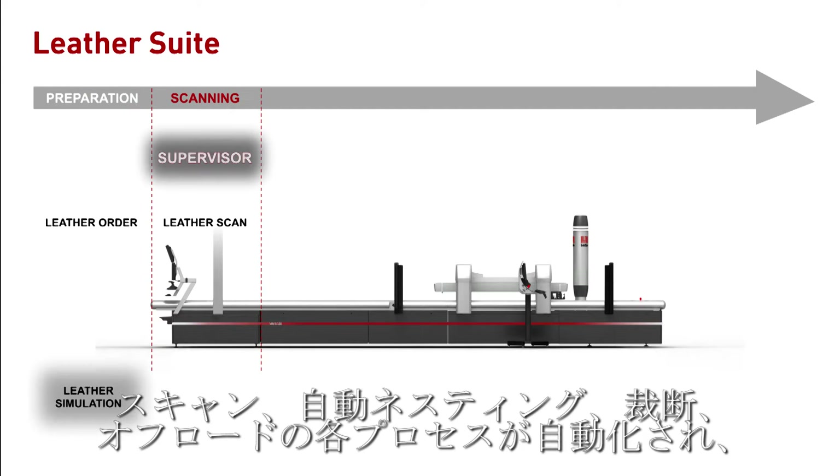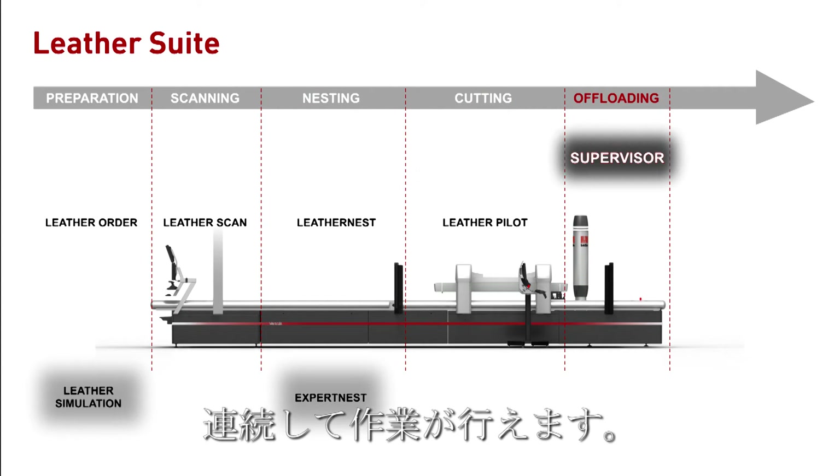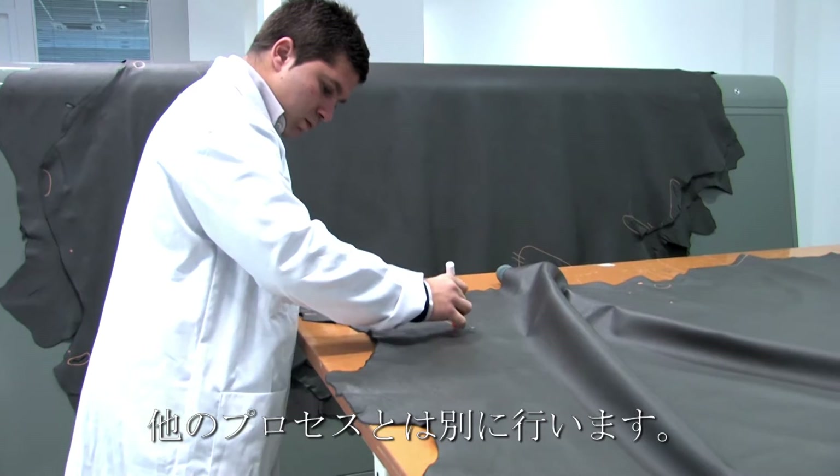A completely automatic and continuous process means that scanning, automatic nesting, cutting and offloading can take place concurrently. Offline pre-marking is separated from the system's continuous automatic processing.